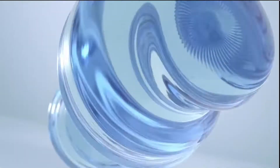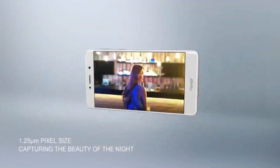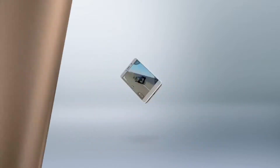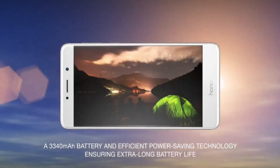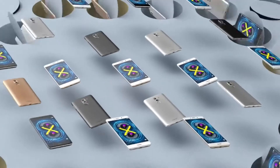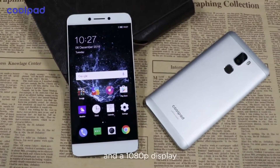Next up is the Honor 6X, an extremely camera-centric device with a dual-camera setup at the back. The dual cameras help you capture excellent photos and videos in both natural and artificial lighting. The camera app also offers pro controls in both photo and video mode. The Honor 6X is powered by Huawei's Kirin 655 octa-core chipset. While regular usage is decent, the 3,340 mAh battery will last a full day on moderate usage but cannot compete with the Redmi Note 4 on heavy usage.